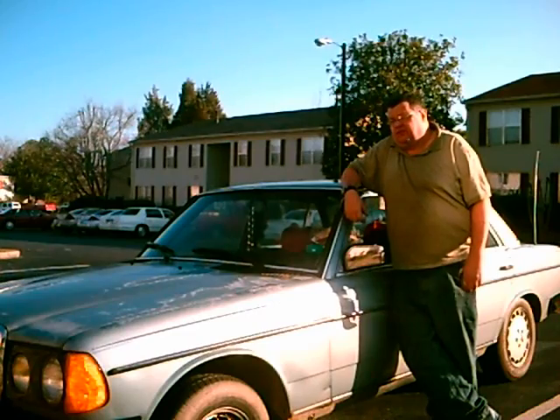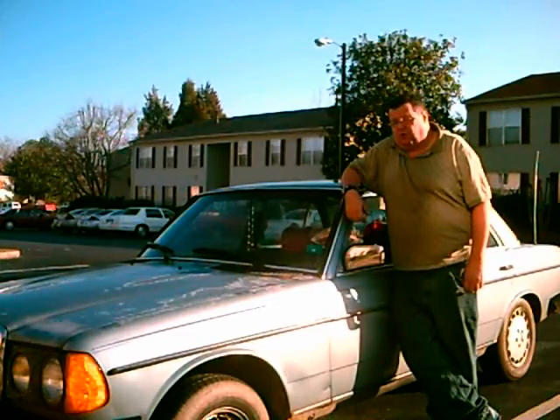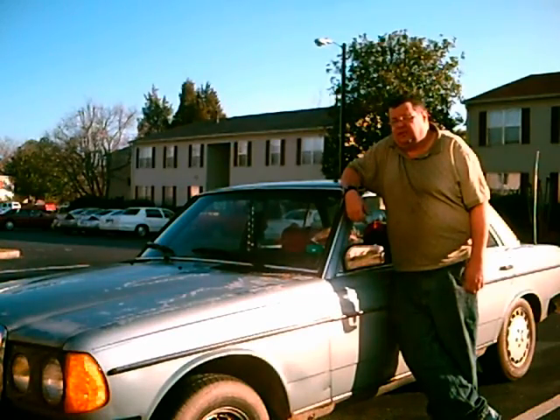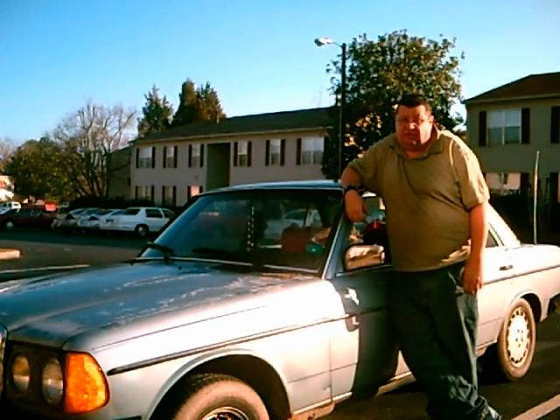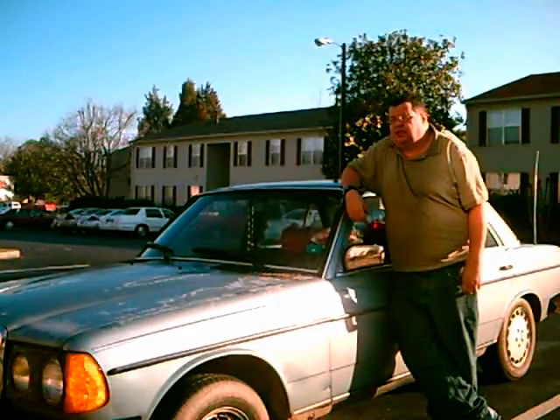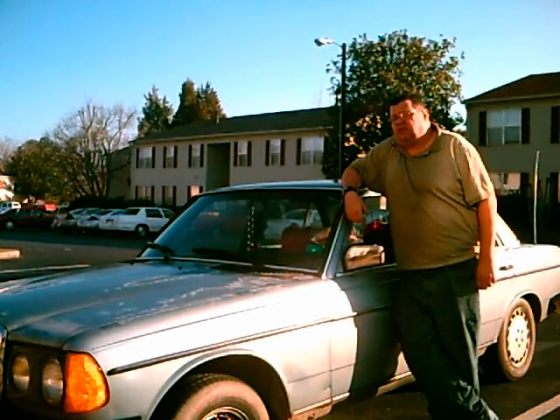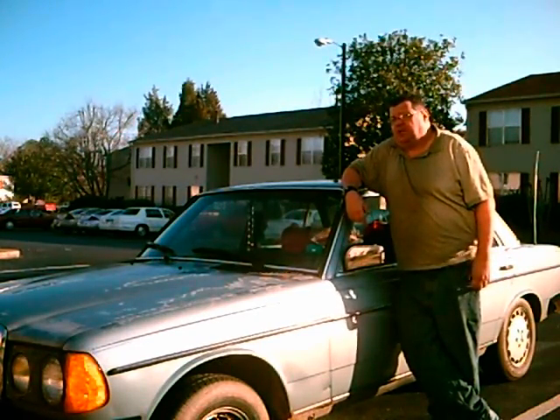This is a Mercedes 300 turbo diesel, 1984. So far, I've had very little problems with this — a lot less than I thought. I've made incremental increases in the amount of vegetable oil that I've been using in this vehicle, and I am now at 100%.